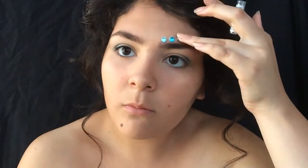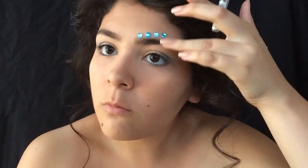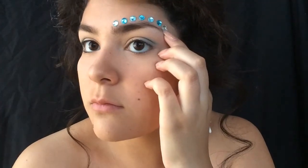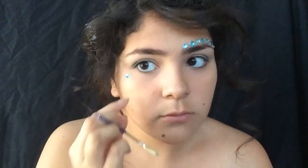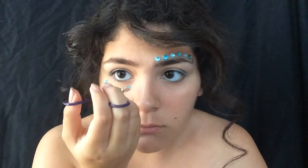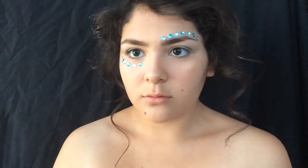You're going to just want to keep doing that. When I got to the end of my eyebrow, the rhinestone was too big, so I applied a smaller little white crystal there instead. Now you're going to want to apply rhinestones under the eyes as well, just like you did on top. Keep doing it — it just looks so pretty. Oh my gosh, you look cute!